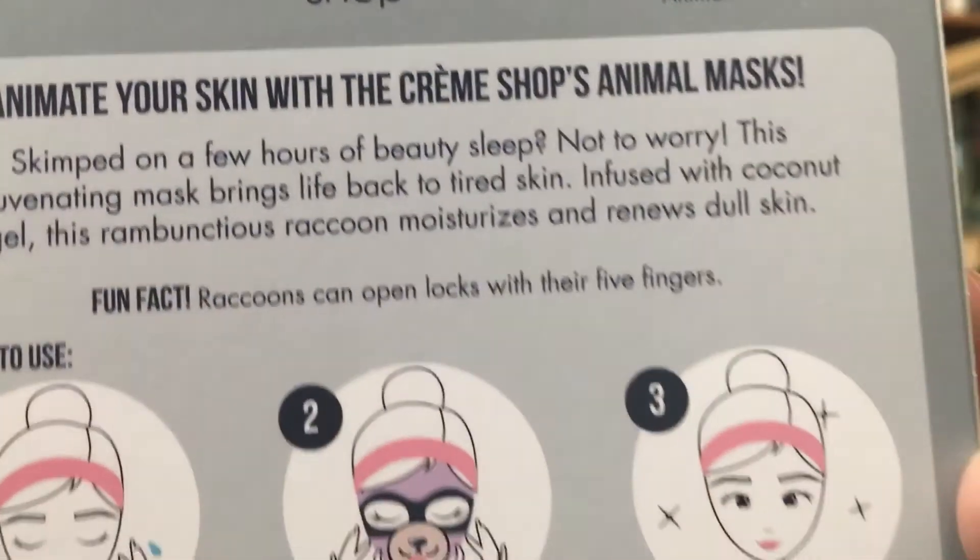The first one is called 'Raccoon' — 'Black Wake Up Skin' rejuvenating coconut gel animated face mask from The Cream Shop. I enjoy their masks — they fit pretty well. Fun fact printed on the back: raccoons can open locks with their five fingers! This mask moisturizes and renews dull skin, is infused with coconut gel, and may be refrigerated before use for a cooling effect.